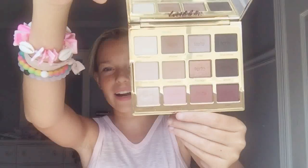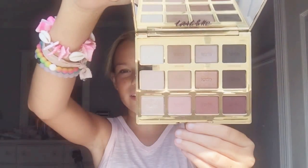Another eyeshadow product is the Tarte Tartelette in Bloom palette — this is probably my favorite palette. It's got mattes and shimmers in rosy pink neutral colors that are absolutely gorgeous. I wear these mixed with Kitten on my eyes all the time.